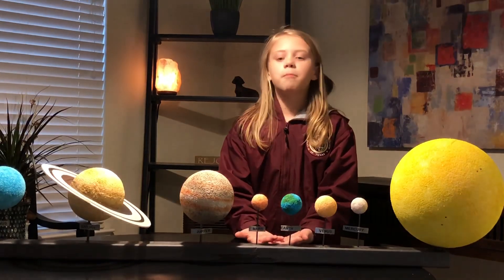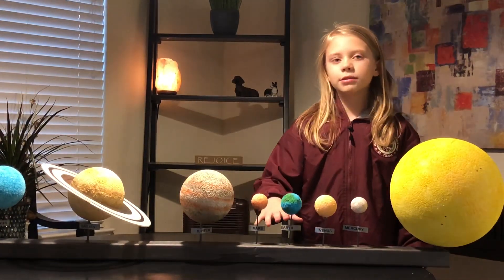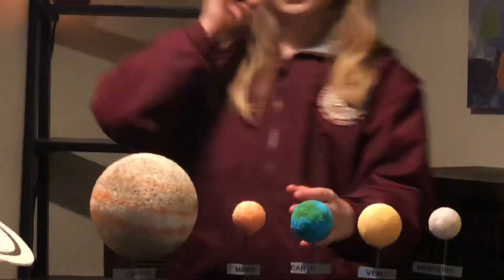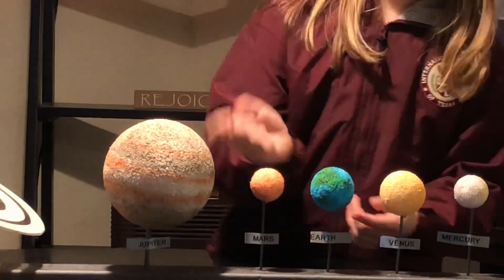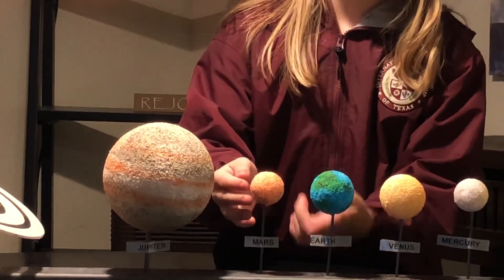Here we are at Mars. Now Mars is the planet that is most like Earth, except for its size and Earth is tilted. Now Mars also has polar ice caps, but it has more dust storms than Earth.